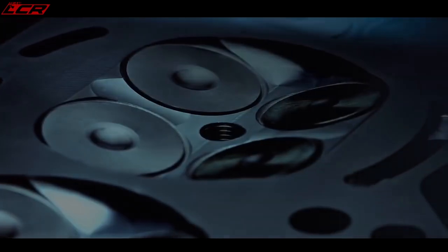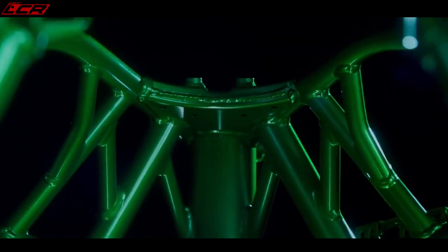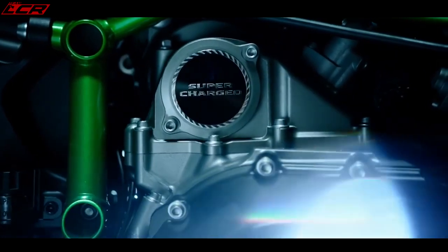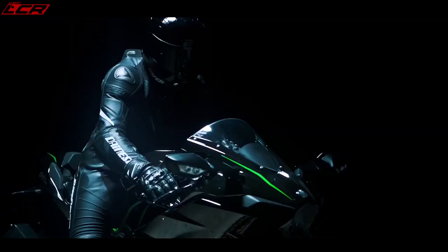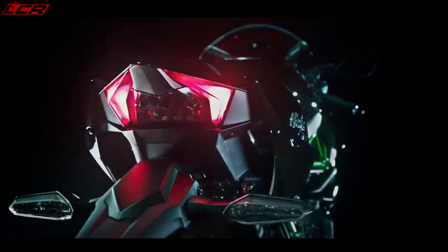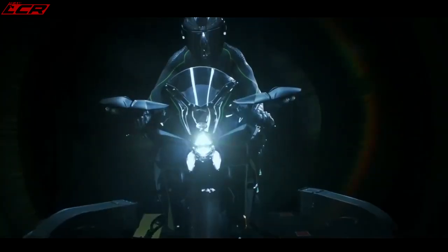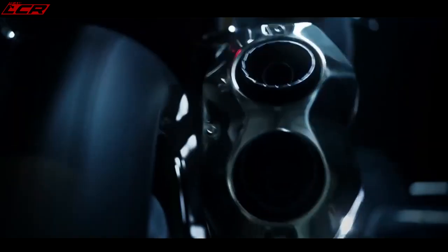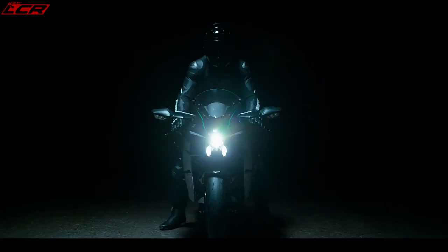Power — more than simply fuel and flame. It's a collection of forces working in perfect synchronisation. A supercharger born of Kawasaki turbine power. Flawlessly machined metal. Meticulously crafted aerospace bodywork. Together these forces unite in the spirit of our undying quest for greatness — to create something that's built beyond belief.